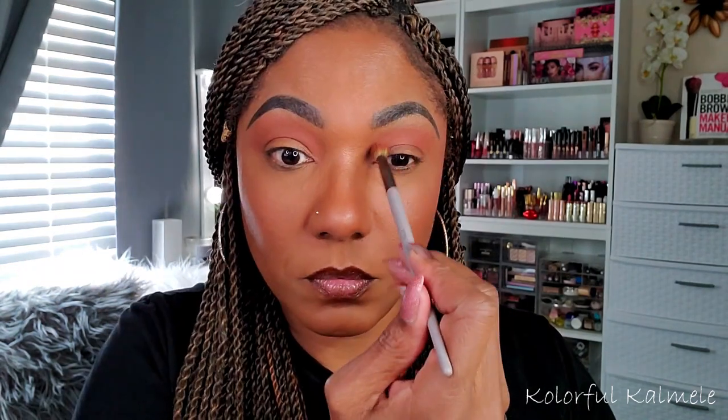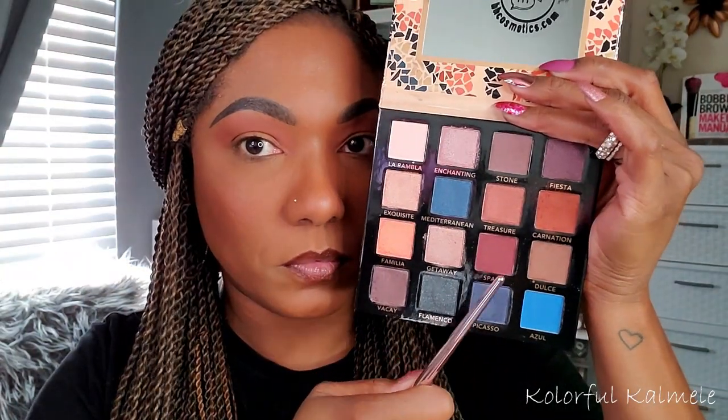I'm starting out this look with the shade Carnation, which is basically like a deep burnt orange. I'm taking a pointed blender brush and placing that in my crease and just blowing it out throughout my lid space. As you can see, this color is showing up very nicely — it applied very easily and it's blending out without any problems. I think this is a beautiful transition shade. Next, I'm going in with the shade Spain, which is like a dark burgundy, kind of like a wine-colored shadow. I'm taking another pointed blending brush to deepen that crease area, placing it on top of that burnt orange but not going quite as high with this darker shade, just to make sure that my crease is nice and deep.